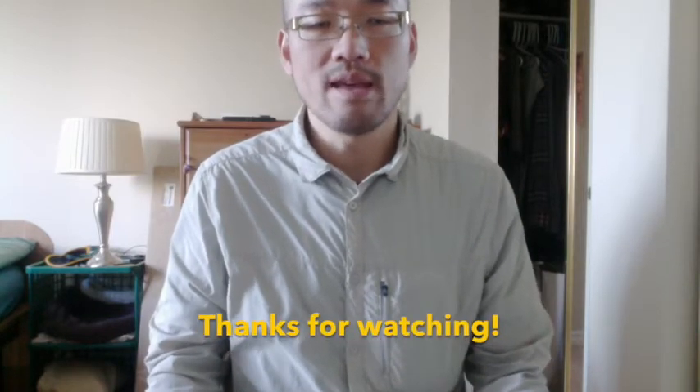The only knock against this shirt is that the material looks kind of wrinkly, so if you had a really formal occasion you might not want to wear it. But otherwise, big thumbs up — get it while it lasts on Amazon.